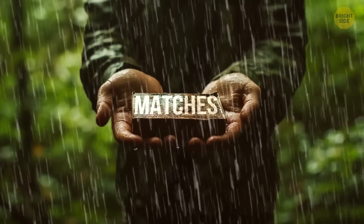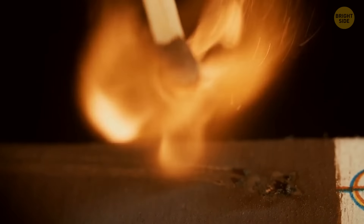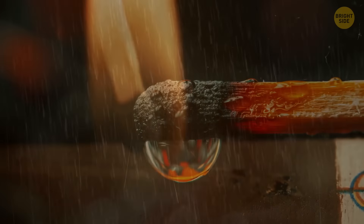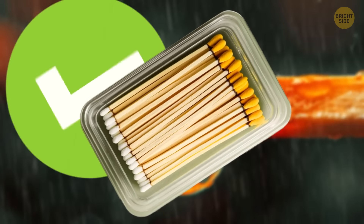Don't try to bring your wet matches back to life by drying them up. Their heads have chemicals that can get ruined by moisture. When you strike a match, friction between it and the glass powder on the striking surface creates heat. If match heads get too wet, the chemicals won't work right. So, get waterproof matches or keep your matches in a waterproof container.